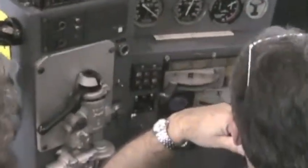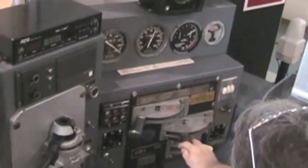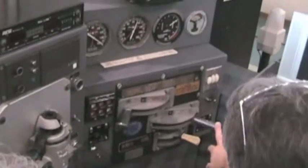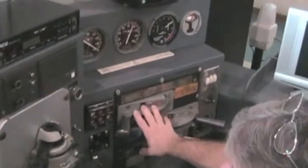Have you ever wondered what a freight train's controls look like inside the cab? This demonstration at a model railroad show in Medford, Oregon shows what an engineer sees inside the cab of a locomotive. This engineer explains how a freight train is controlled in the mountains of Oregon.